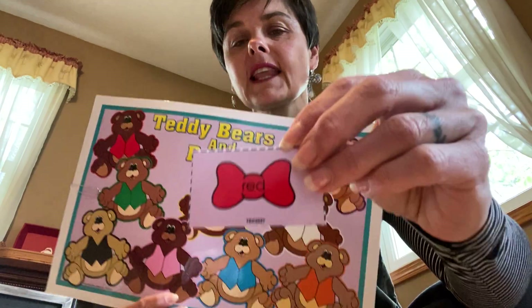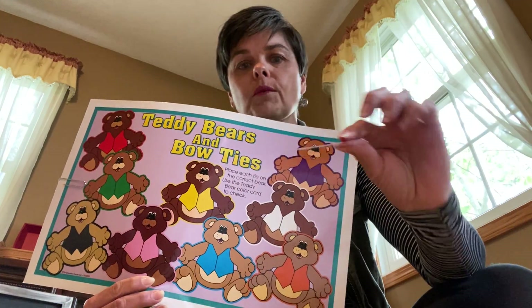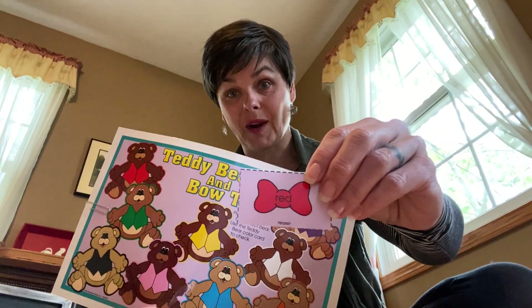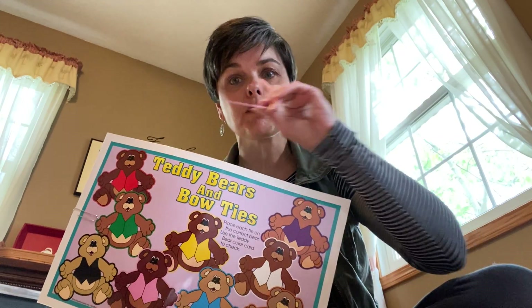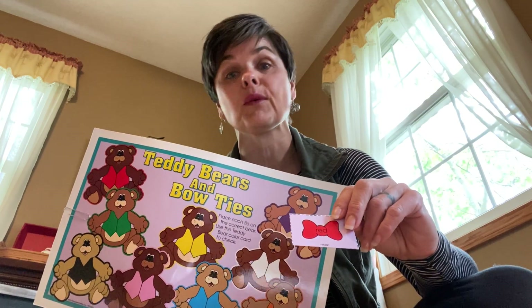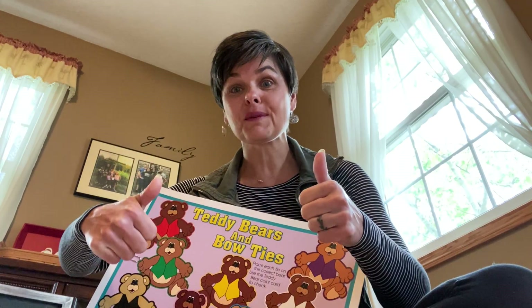So we're going to look at this, and I'd like to hear your beautiful speech sounds today. When I show you something, we're going to say the color. If you're having trouble making the sound, just look at my mouth and I'll be helping you. I just want you to do your best.